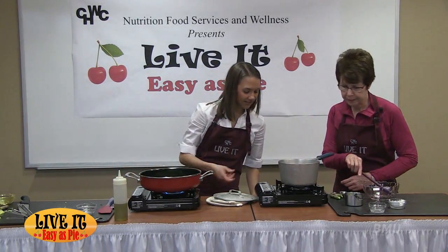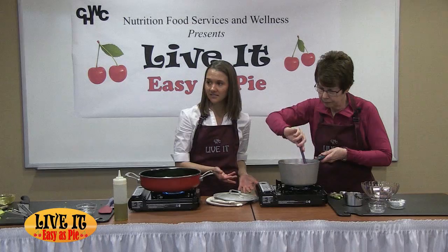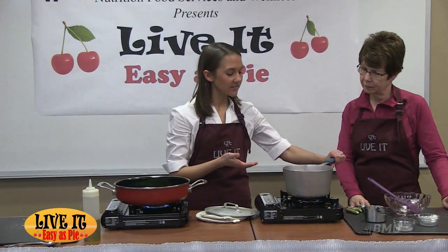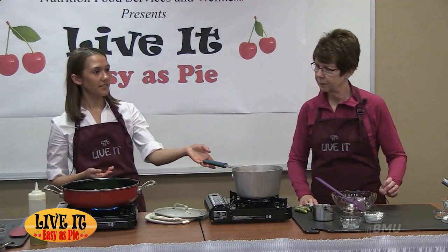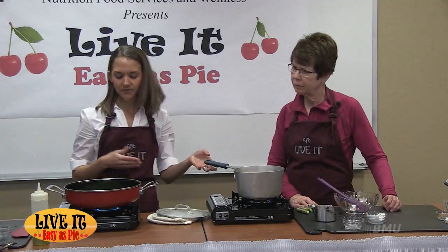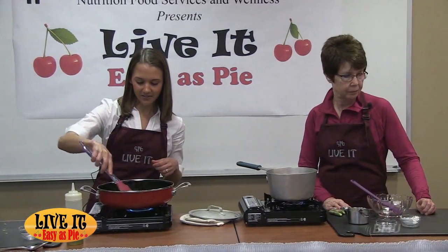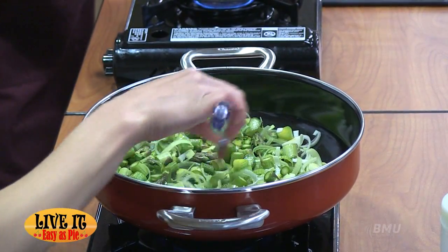Nutrition-wise, leeks have many of the same health benefits as onions — good for your heart and good antioxidants. It's beneficial to use a variety of different foods in your diet because they each have different nutrient properties. I'll dump the rinsed leeks into my skillet and turn on the heat. The cornstarch in the cherry filling looks milky right now, but as it heats and thickens it will turn clear. You could also use flour as a thickener, though flour tends to stay more milky in color.